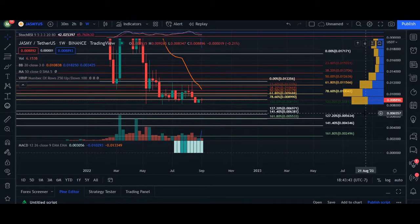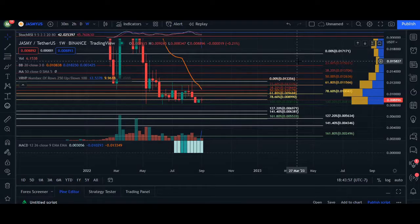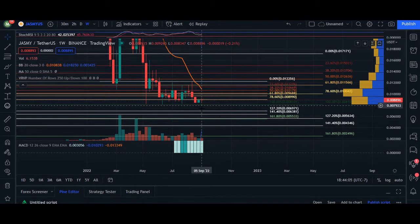Hey, what's up you guys, welcome back. In today's video update for Jasmine, we are trading at 0.008894. On the 24-hour volume we are down 20% in market cap, we are up 0%. Heading over to our chart here, this video is going to cover four time intervals: one week, one day, two hours, and 30 minutes.